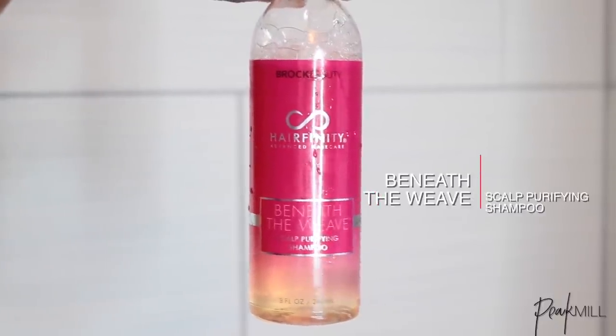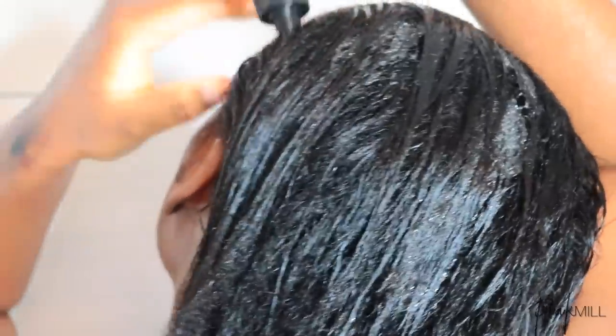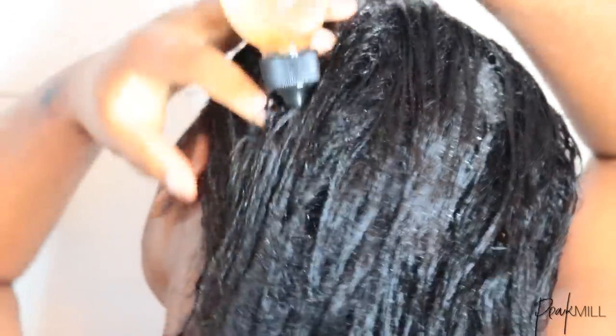I shampoo my hair about twice a month or as needed because most of the time my hair is in cornrows, and whenever it is I usually just co-wash it about once a week. I shampoo whenever it's time to take down and redo the braids, and this shampoo is pretty cleansing so I wouldn't advise using it too often unless your hair is really dirty.